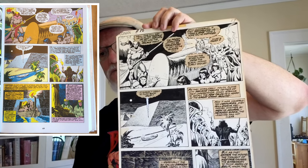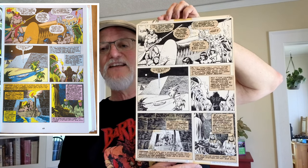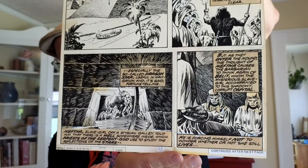Back to John Buscema — this is from Conan number 86, a page without Conan on it, inked by Ernie Chan, and the lettering has been pasted on afterwards. We're probably in Stygia, Robert E. Howard's version of Egypt. And this is from King Conan, the same team of Buscema and Chan — Chan's inking style keeps changing subtly. This is King Conan number six, page 10, from 1981.